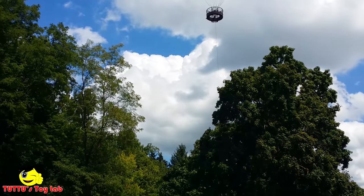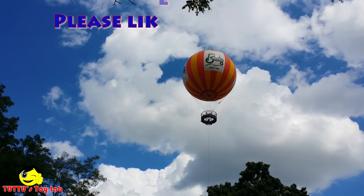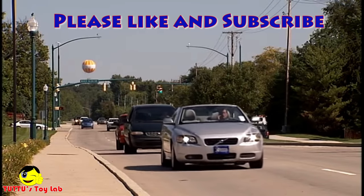Now it's time to go back home. Bye-bye, Conner Prairie. If you like my balloon voyage at Conner Prairie, smash that like button and subscribe. Bye. Peace.